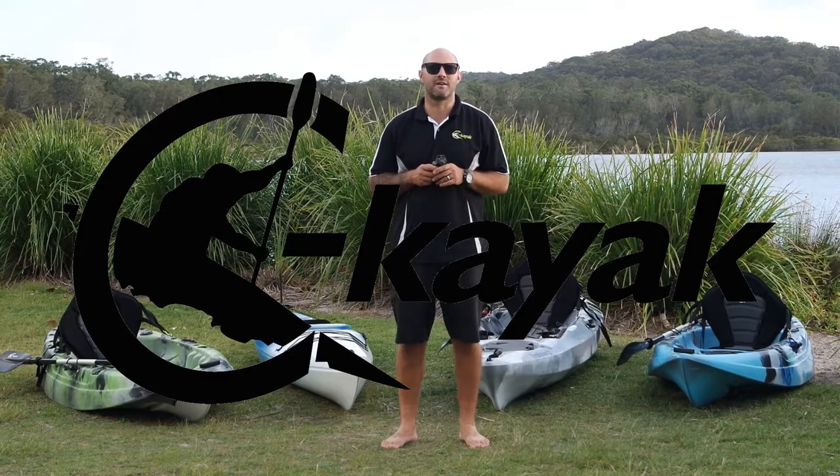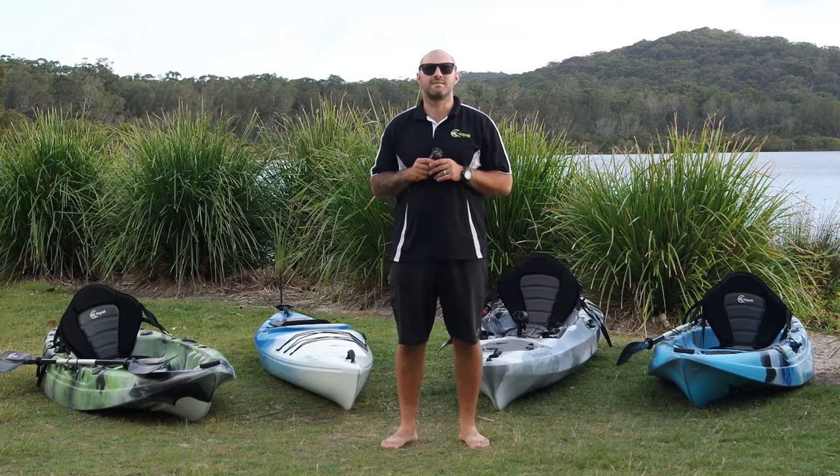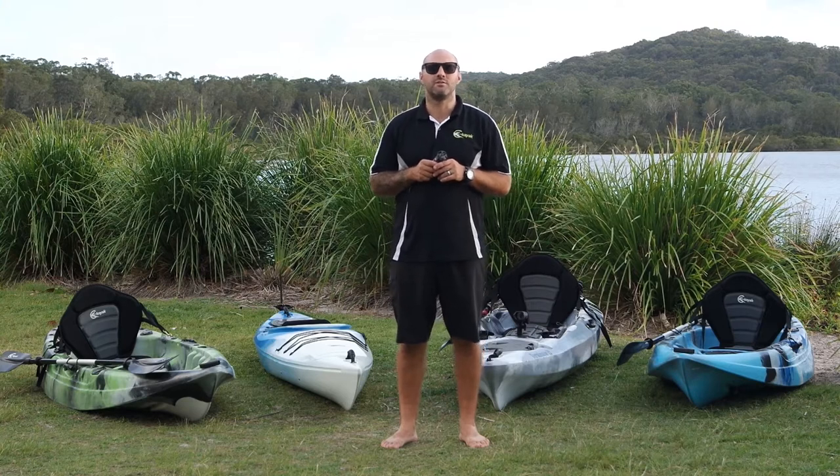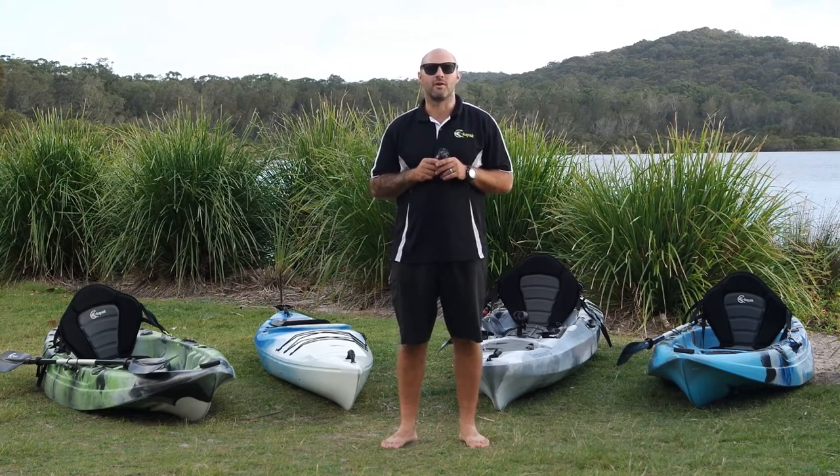Hi, I'm Zane from Sea Kayak Australia. Sea Kayak Australia is an Australian owned kayaking retail company. We import directly from manufacturers all over the world to bring you the best kayaks and brands at affordable prices.